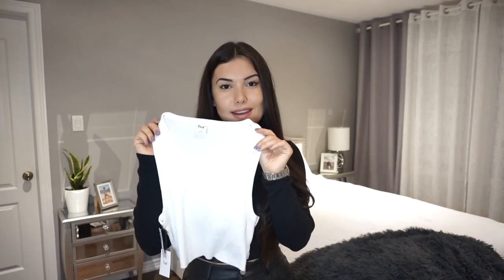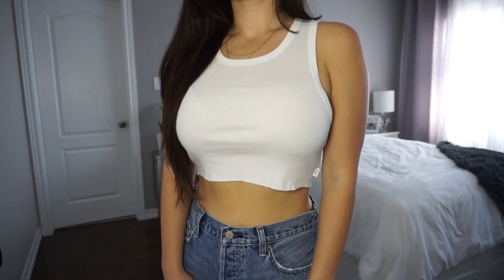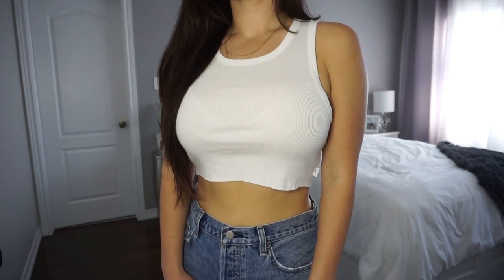Stepping into the casual vibes, I got this racer tank from TNA. It's cut off at the bottom and has a higher neckline. I always wear tops like these at home and they're so versatile for casual looks — you can pair it with jeans, with leather pants, or with joggers. It's also priced pretty affordably, so if you want it, definitely get it before it sells out.